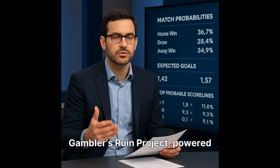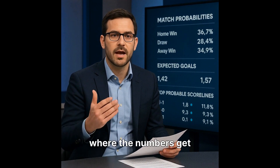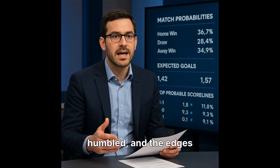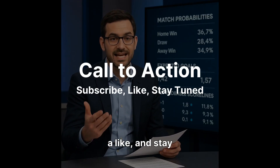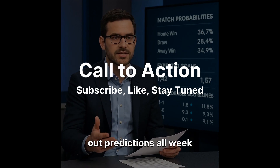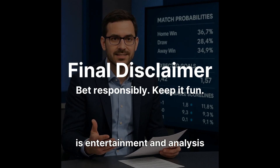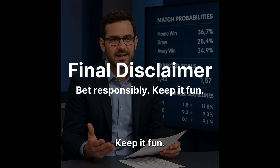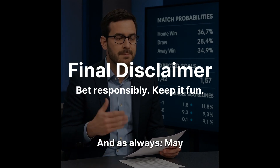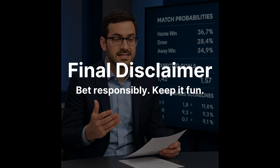This has been the Gambler's Ruin Project, powered by Spectra AI — where the numbers get crunched, the variance gets humbled, and the edges get found. If you enjoyed the analysis, hit subscribe, drop a like, and stay tuned. We're rolling out predictions all week long. And remember, our content is entertainment and analysis, not betting advice. Bet responsibly, keep it fun, and as always, may your models stay sharp and may your variance stay low. See you next time.